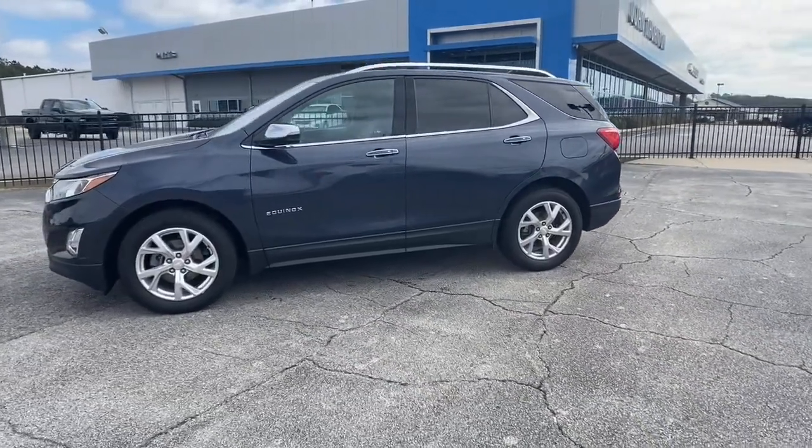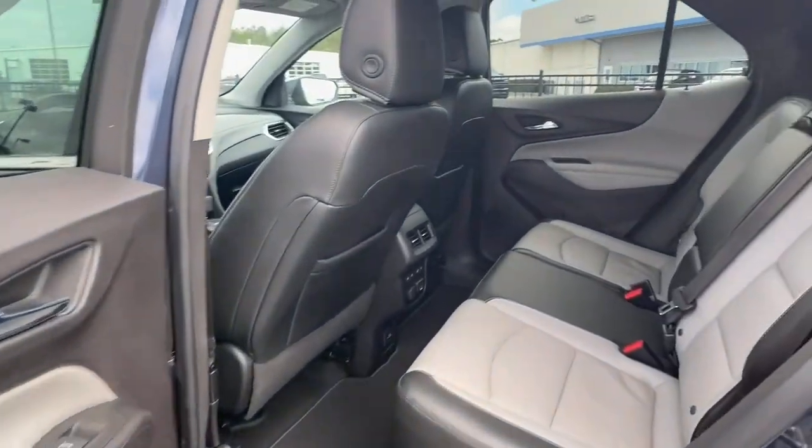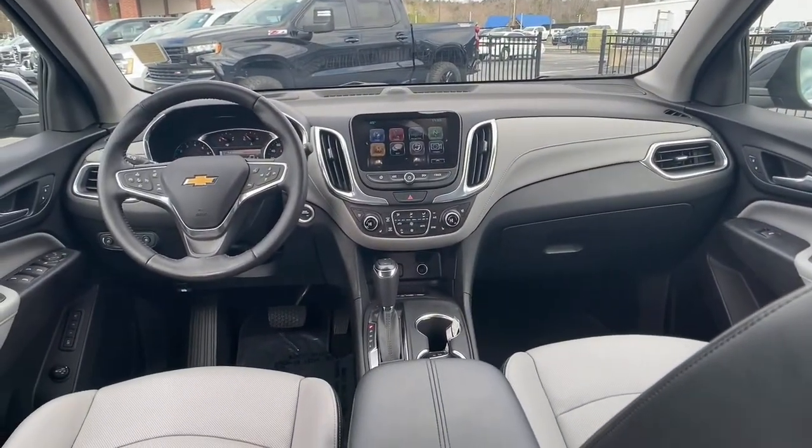The following are some of this vehicle's highlighted options: keyless entry, heated driver's seat, power liftgate, electronic stability control, and aluminum wheels.